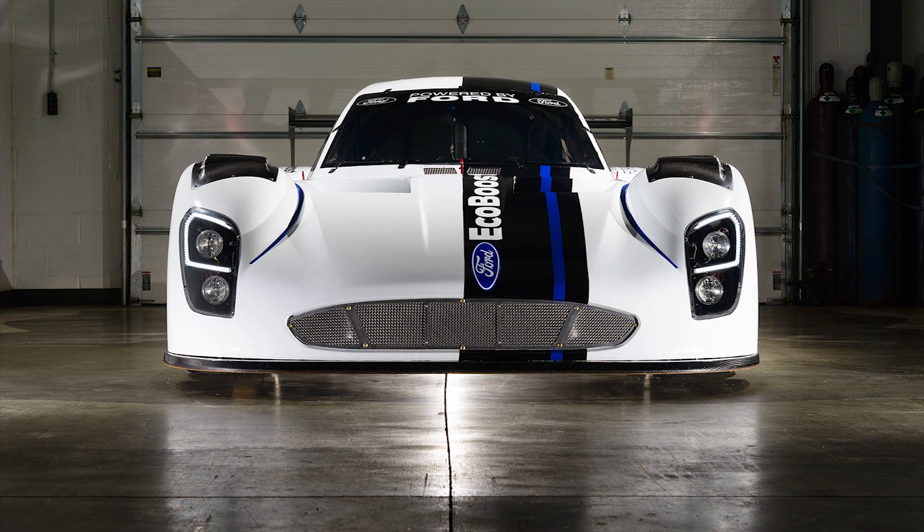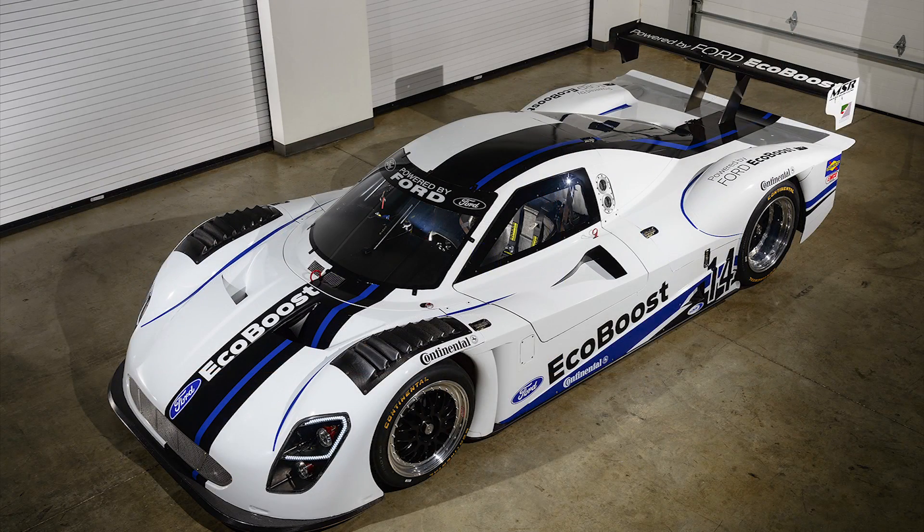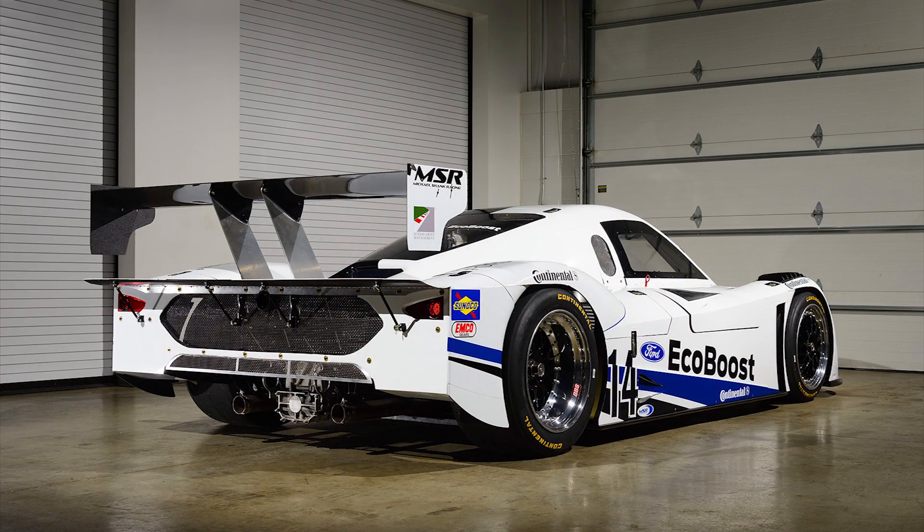Obviously, our front design — you're going to see the iconic characteristics of a Ford in the opening grille, as well as a more streamlined form of a Ford. And in the back as well, it's going to have unique identifiers from Ford.